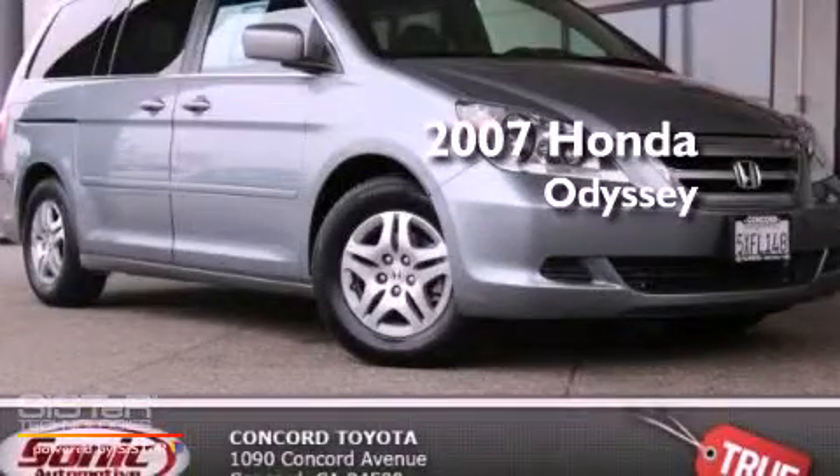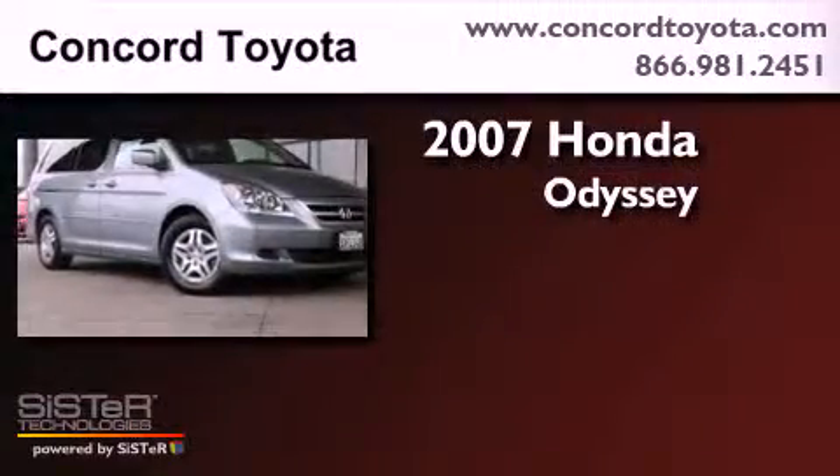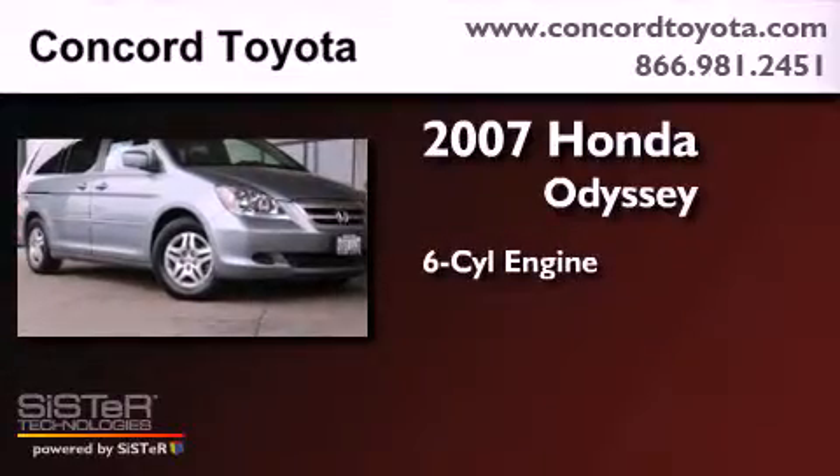This is a 2007 Honda Odyssey. It features a six-cylinder engine and an automatic transmission.